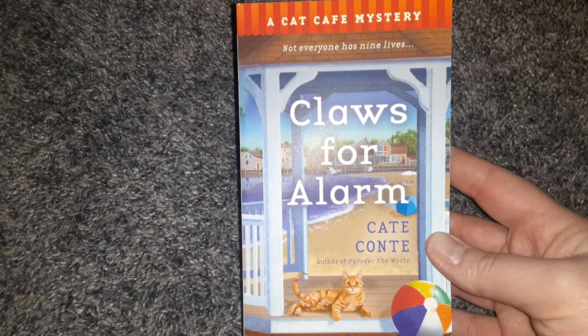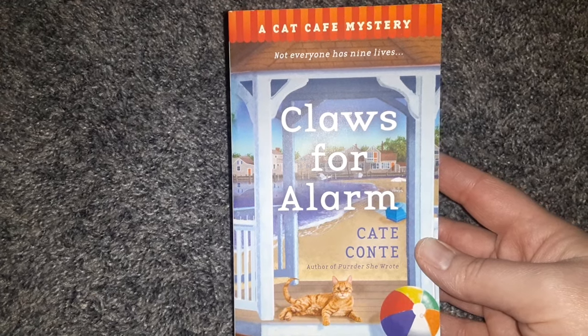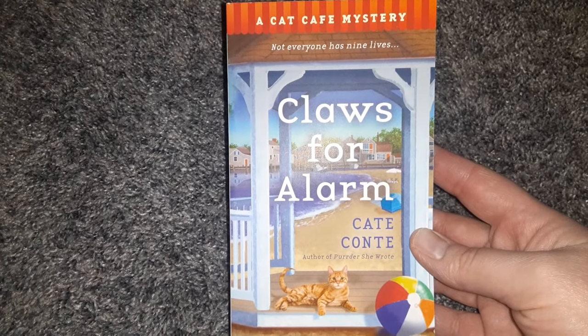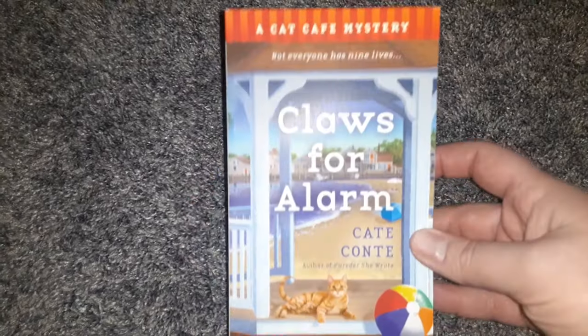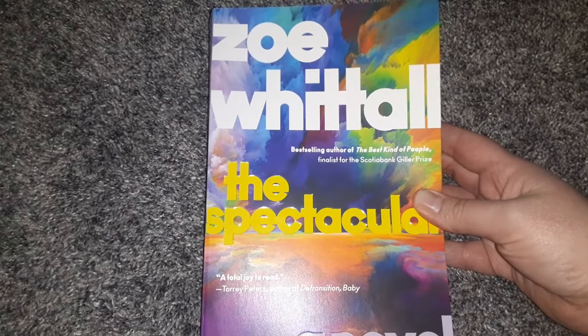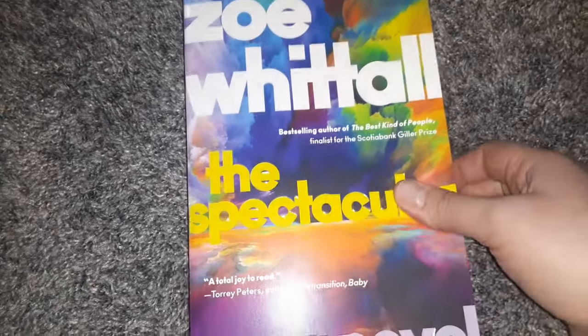I have some books to share. I got a Cat Cafe Mystery for my 17-year-old daughter who likes cozy mysteries — she has a cat that looks exactly like the cat on the cover. It's called Not Everyone Has Nine Lives: Claws for Alarm by Kate Conte. Dollar Tree has been getting in so many good books. I haven't purchased all of them since I have a good TBR supply at home, but I got the ones I found really interesting. There's also Spectacular by Zoe Whittall — a novel with a lot of praise on the back, definitely worth more than $1.25.